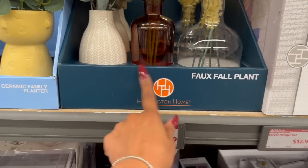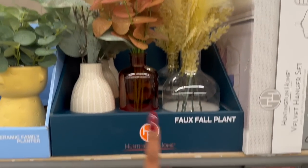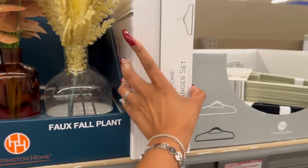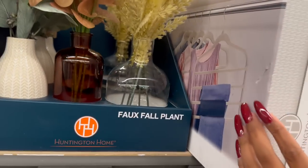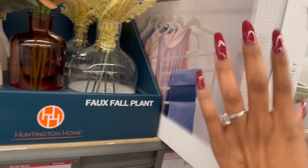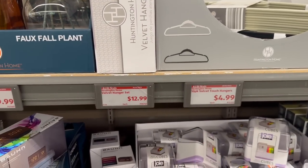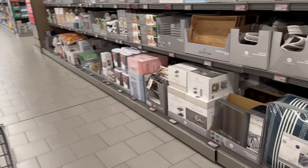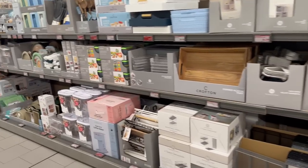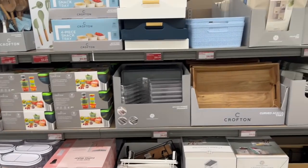They have the full faux fall plants out — I saw these last week; I'm not sure if I put that clip in, so these are $9.99 just in case I did not. They also have a 32-pack of velvet hangers — I like those because you can use them for jeans — for $12.99. That's not too bad, but I'll hold off on that.